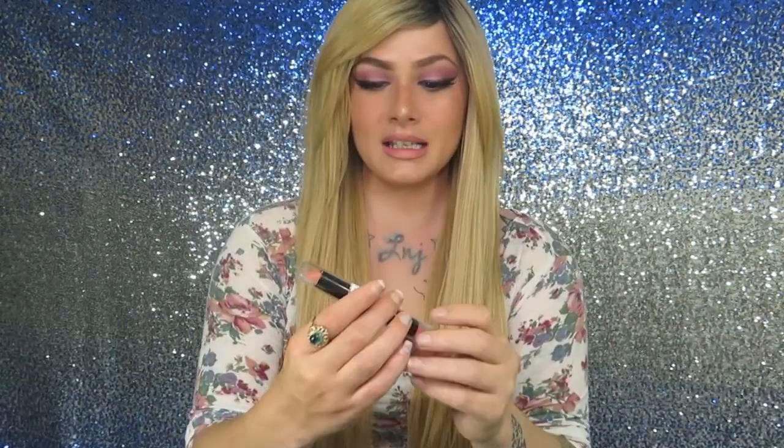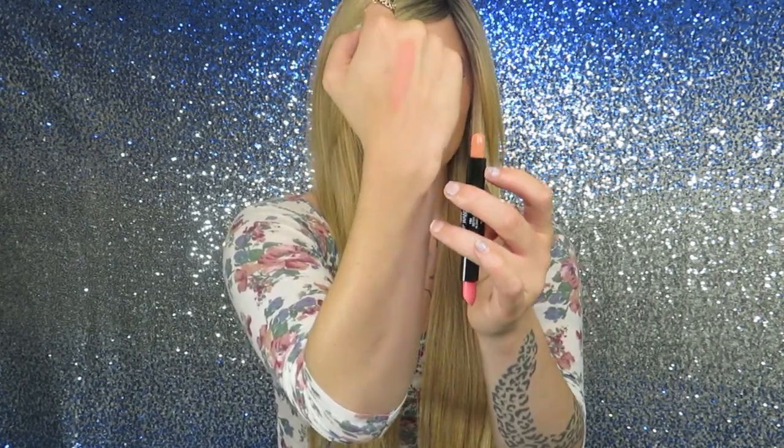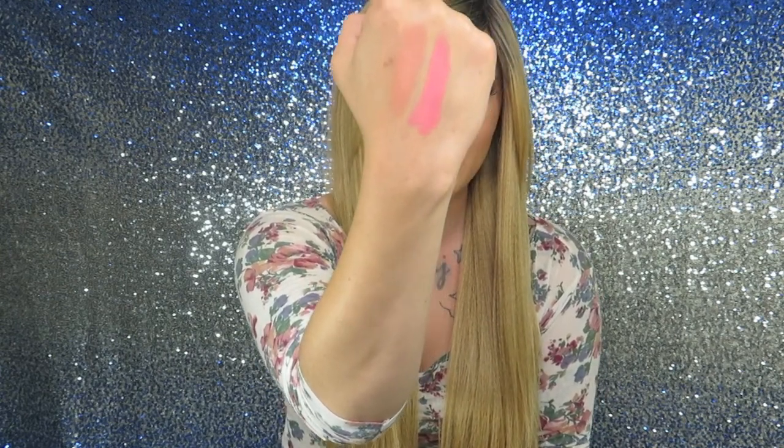My favorite thing out of everything I got besides the highlighters is the ombre lip wand in the color Sisters in Charge. I have it on my lips right now. The thing about this product is you do need to use a lip scrub with it because it's a matte color and it will dry out your lips. So always use a lip scrub or some kind of lip balm. This right here is the middle color you put on the center of your lip, and this bright neon pink is what you put on the outer corners, while the little peachy-orange color goes on the center of your lips.